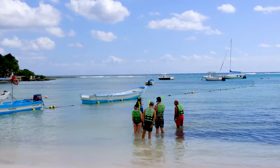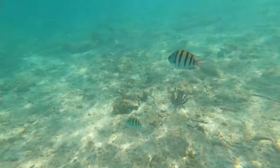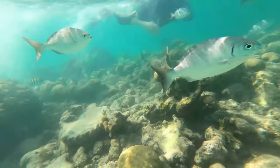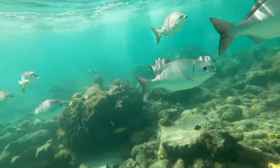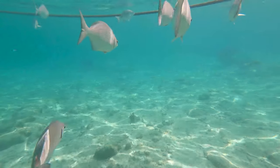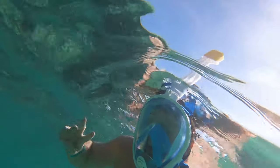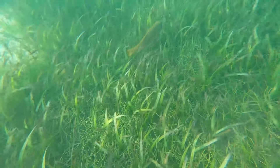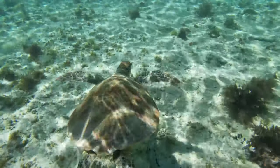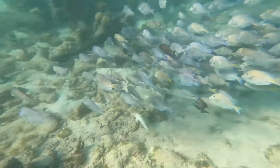One of the highlights of visiting Akumal beach is the chance to see some incredible sea turtles. To ensure you have the best chance of seeing them, we recommend a guided tour as they'll take you further out to the seagrass where the turtles feed. The best times for turtle spotting are early morning around 8am and late afternoon around 5pm. Don't forget to take your waterproof phone or GoPro camera to capture those unforgettable moments.